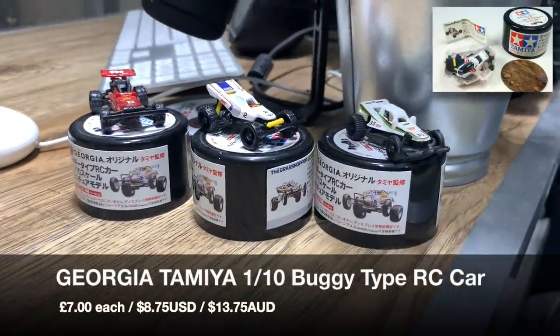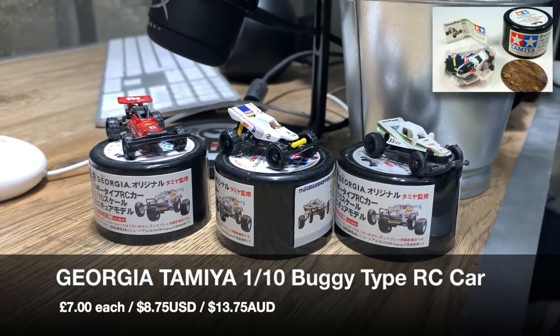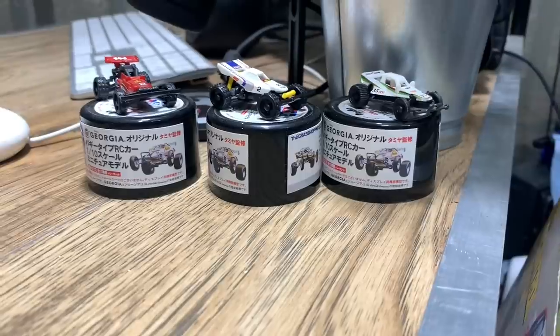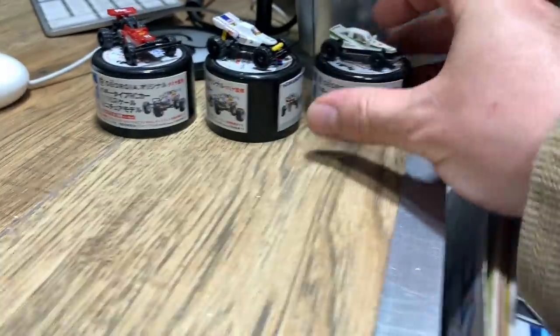Then I've got these little tiny cars - I get a lot of questions about these little tiny Tamiya cars. I forget where I got these now, it's been quite a while, but you can pick them up. I can't remember the names of them off the top of my head, but they're pretty cool - they live on my desk.